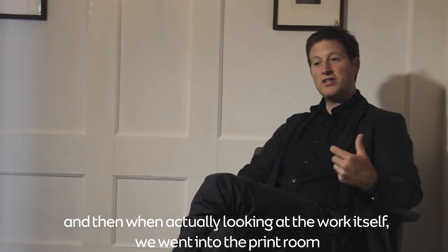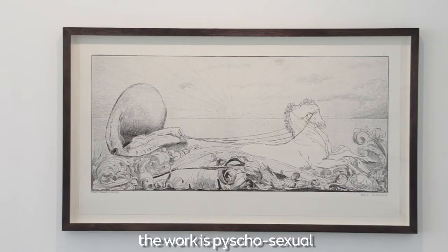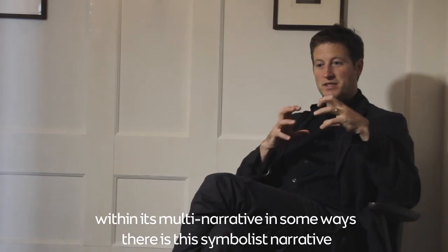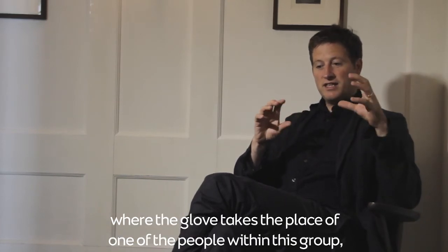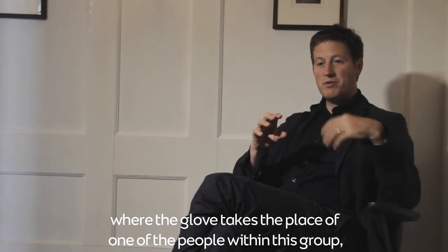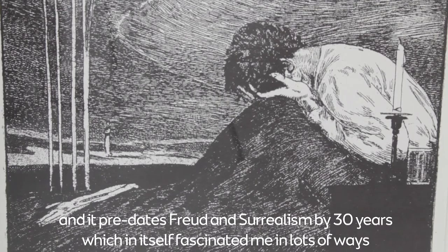Looking at the work itself, we went into the print room and there were elaborate boxes made for this beautiful work. The work is psycho-sexual and multi-narrative; there is a symbolist narrative where the glove takes the place of one of the people within the group — a woman that Max Klinger falls in love with.